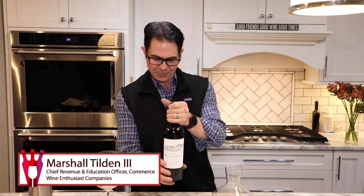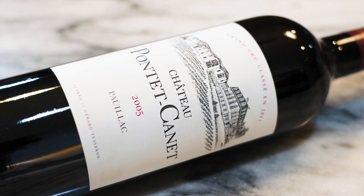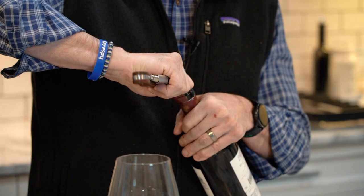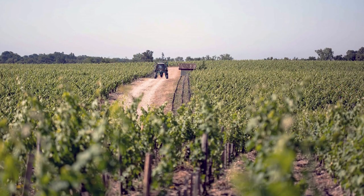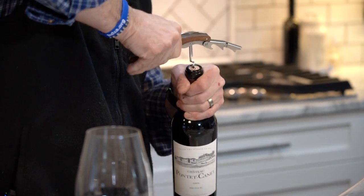We have something special today. This is the 2005 Chateau Ponte Canet — 2005, arguably the best vintage in Bordeaux, maybe ever. We want to see how this is aging right now, and we're going to be careful with the cork because it's a little bit older.